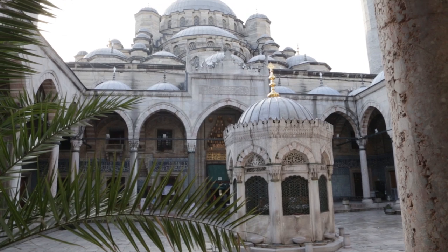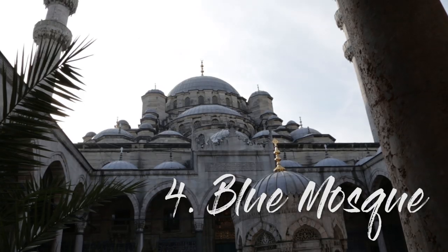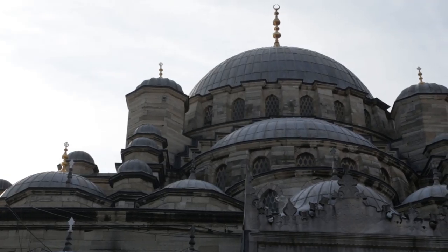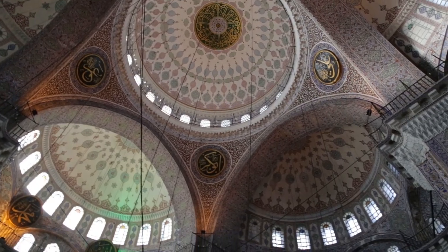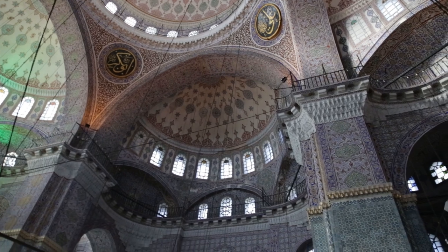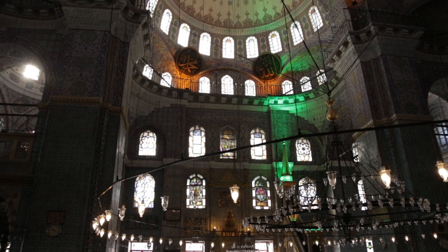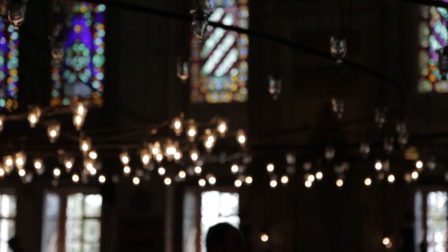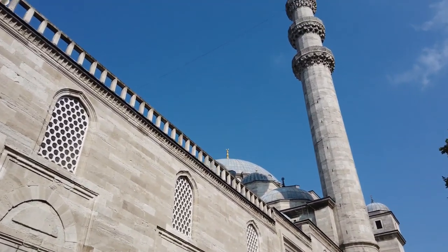Next we'll move into the old town, the district of Eminonu, and the Sultanahmet Jami Mosque, otherwise known as the Blue Mosque. This mosque was constructed in the early 1600s by Sultanahmet and is still an active place of worship today. You have to be careful timing your visit, because it's closed for 30 minutes five times during the day during the five prayer periods. It's known as the Blue Mosque because of the hand-painted blue tiles on the inside walls, and it's widely considered to be the last great mosque of the classical period — a true feat of engineering.